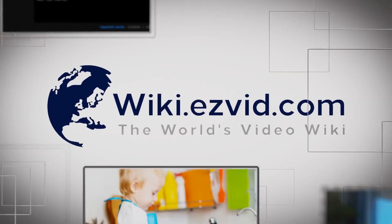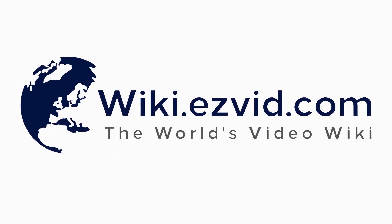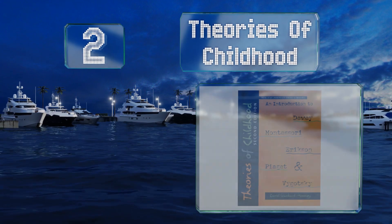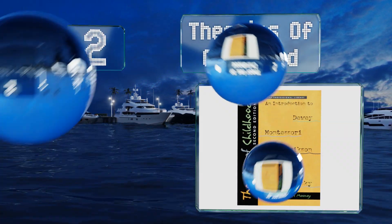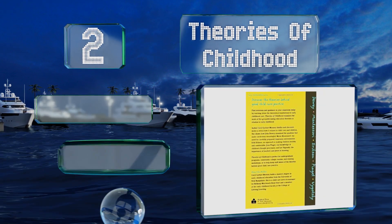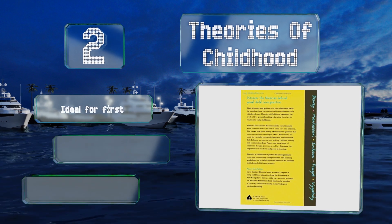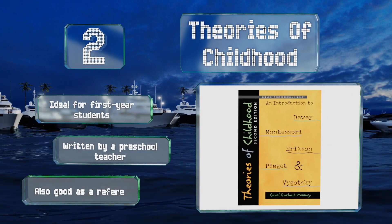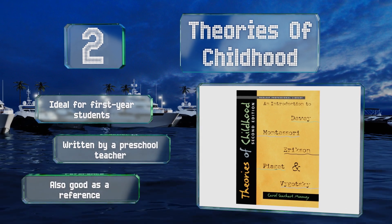At number 2, for a glimpse into a number of different strategies, 'Theories of Childhood: An Introduction to Dewey, Montessori, Erickson, Piaget, and Vygotsky' makes a fine selection. It breaks down each method into concepts that are easy to understand. This one's ideal for first-year students and is written by a preschool teacher. It's also good as a reference.